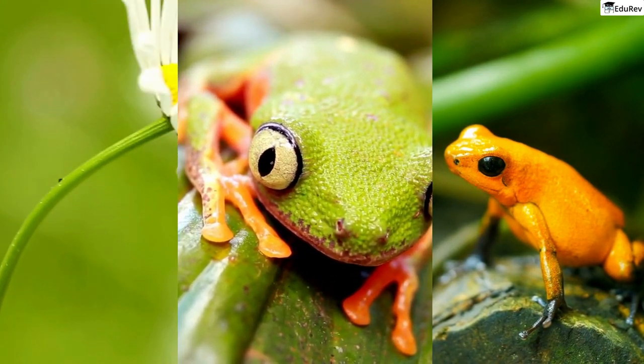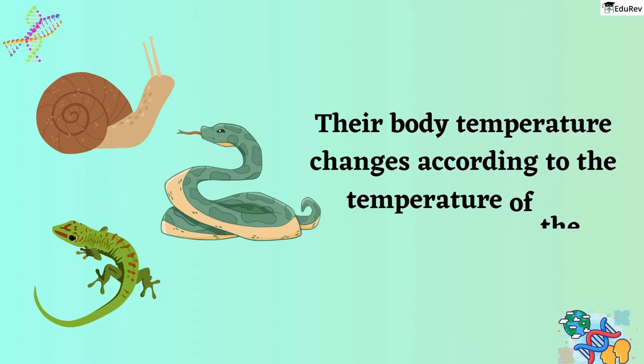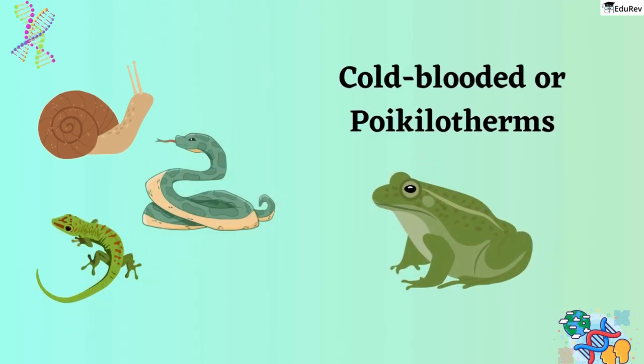Some animals do not have a fixed body temperature like humans do, and their body temperature changes according to the temperature of the environment they are in. We call these animals cold-blooded or poikilotherms. Frogs are one such example of a cold-blooded animal.